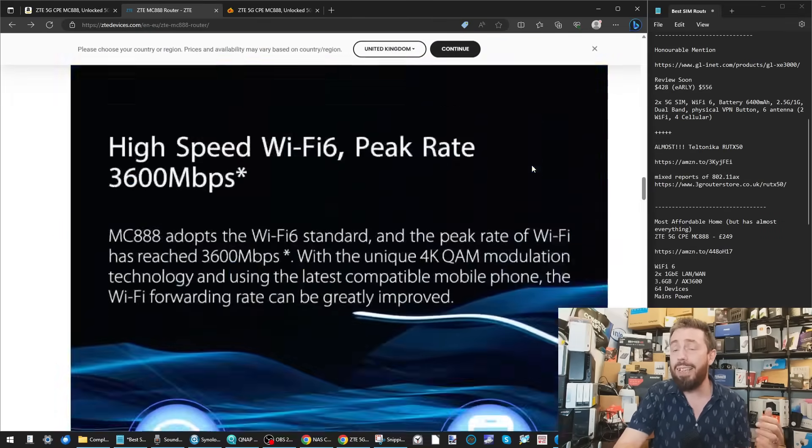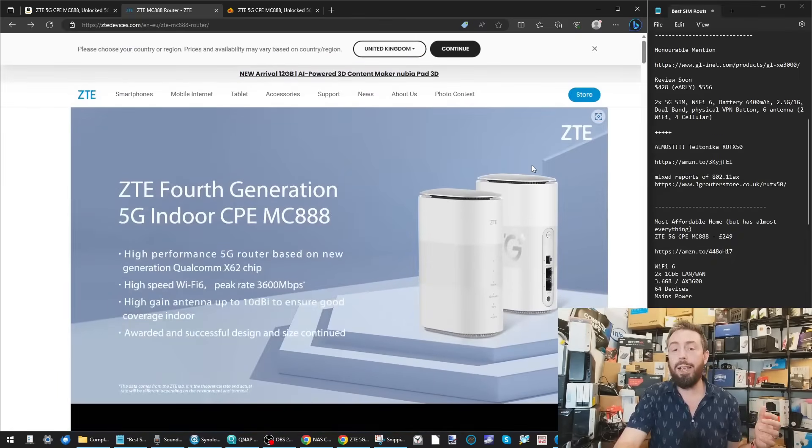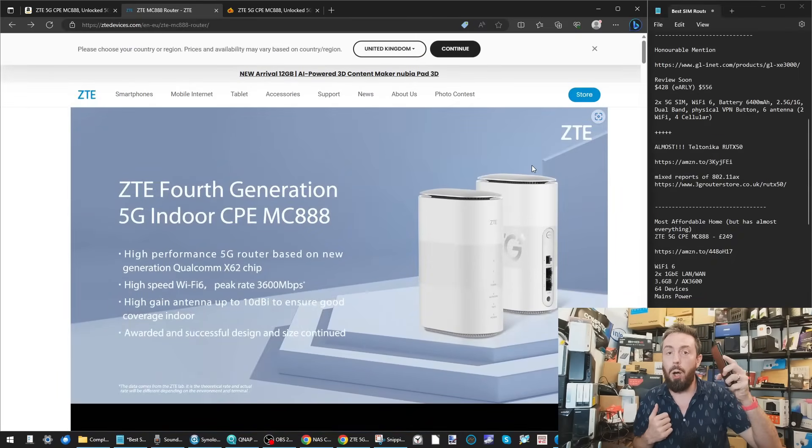As far as home SIM routers go — whether you don't have good broadband on your street or you're in a more remote location with good cellular coverage — the ZTE MC888 is a solid choice. Just bear in mind its availability globally isn't fantastic, and although £250 seems like a lot, factor in that this is more than just a mobile hotspot with add-ons.